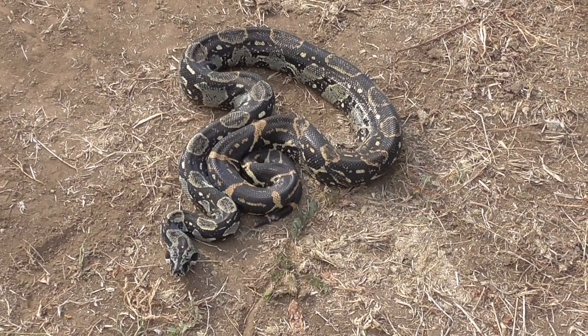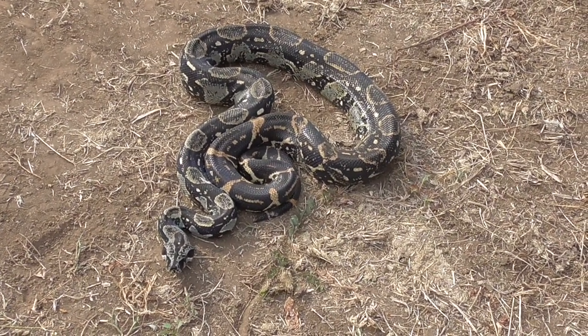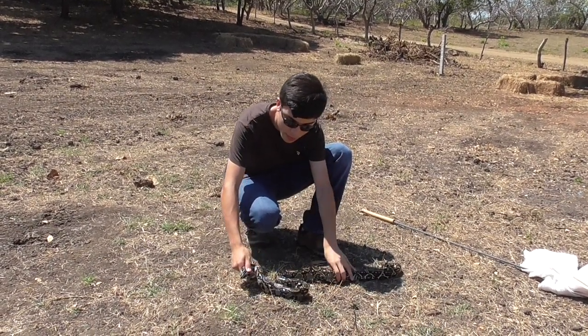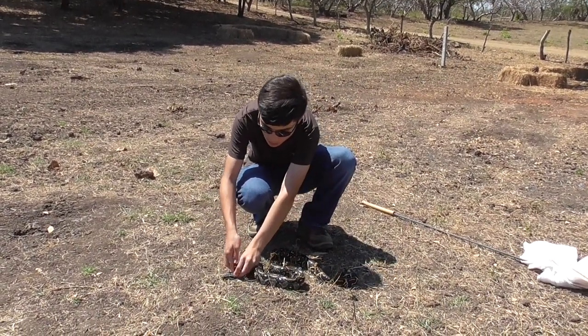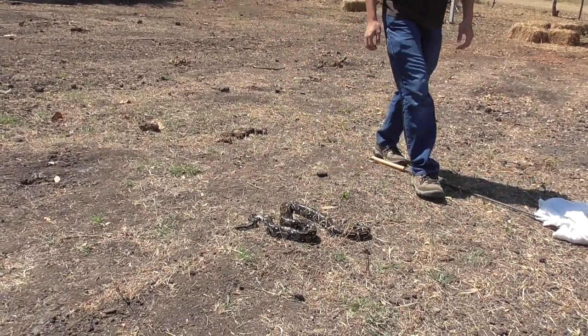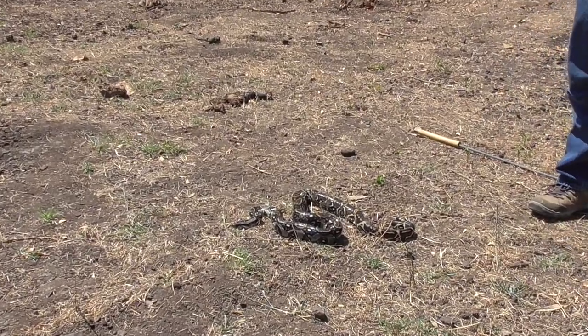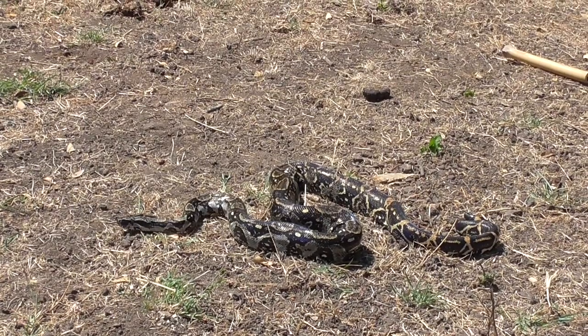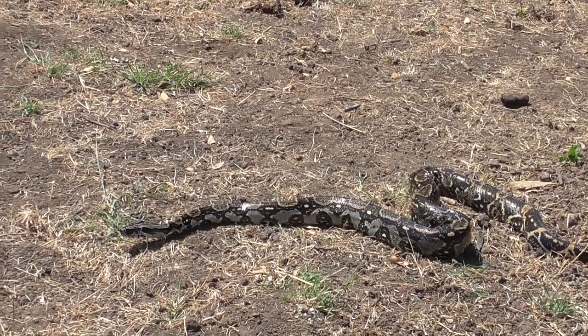They die a lot faster than suffocating. I'm going to put this snake on the ground and actually show you how you catch them. She's pretty calm right now, so I'm hoping she doesn't get aggressive — but if she does, that will be a perfect time to show you.